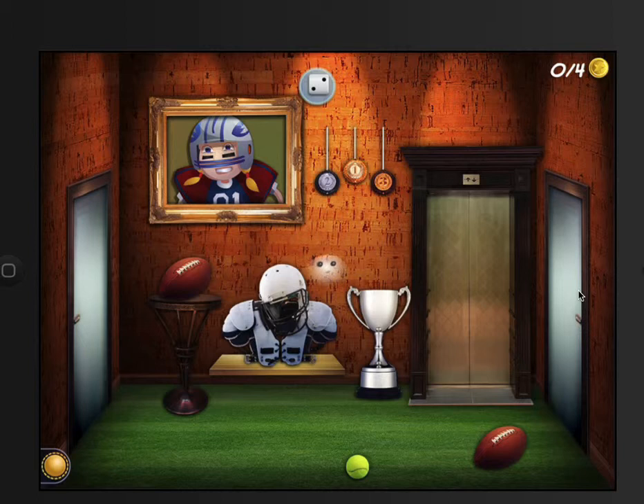Mystery Math Museum follows in the same vein as Mystery Math Mansion, except there's more museums, more fireflies to find, gold coins, galleries, dinosaurs, astronauts, sports — there's just so much to it. Let's jump in and show you what we can do.